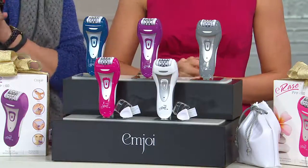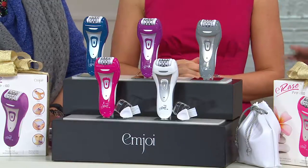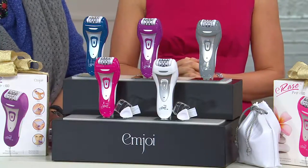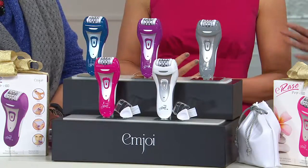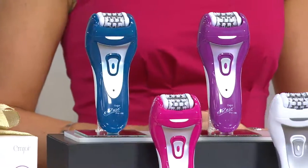We guarantee delivery with a purchase using a credit card before December 25th with no additional shipping and handling charges. We love this product — we actually have the original and now we're excited about trying this because it's going to be even faster and easier.